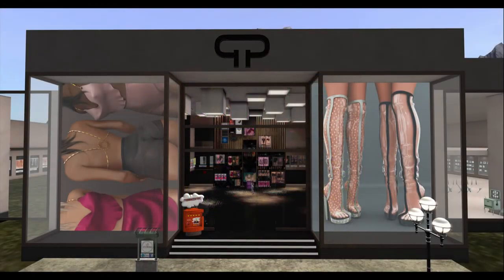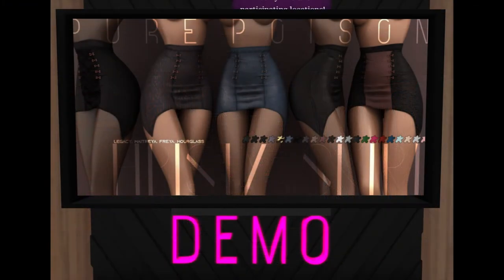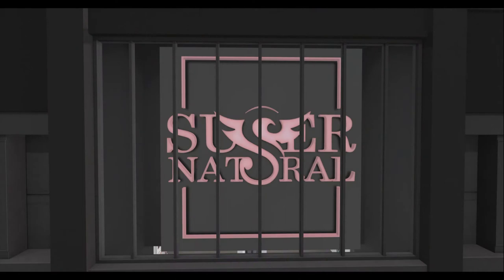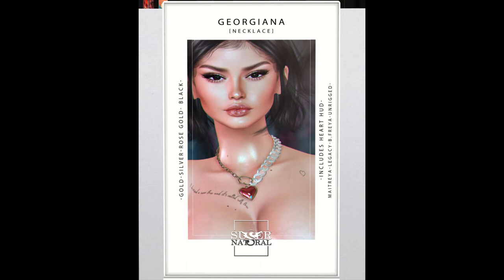Pure Poison is bringing us fabulous skirts. Supernatural is bringing us a necklace.